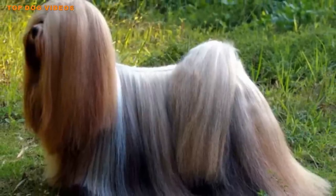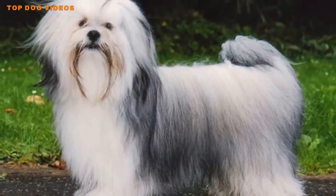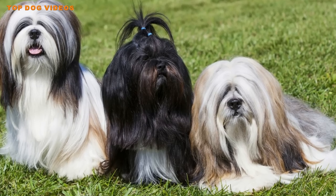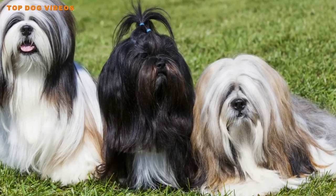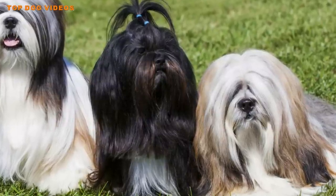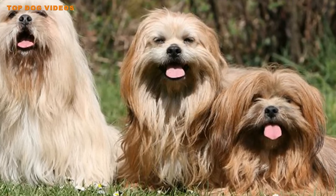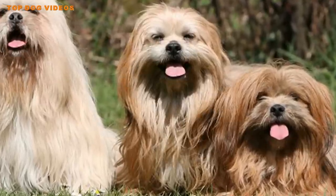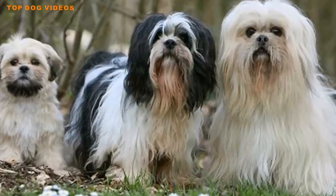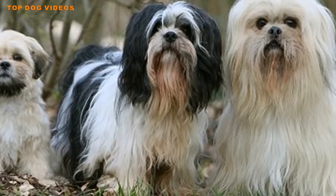Despite its size, this breed can deliver a nasty bite. Lhasas need to be treated with respect and properly socialized. In the right hands, the Lhasa Apso can be a loyal, protective companion. They can yip aggressively when displeased and are very vocal. They can also suffer from separation anxiety, so it's best to arrange a dog sitter if you plan to be away for more than a few hours.